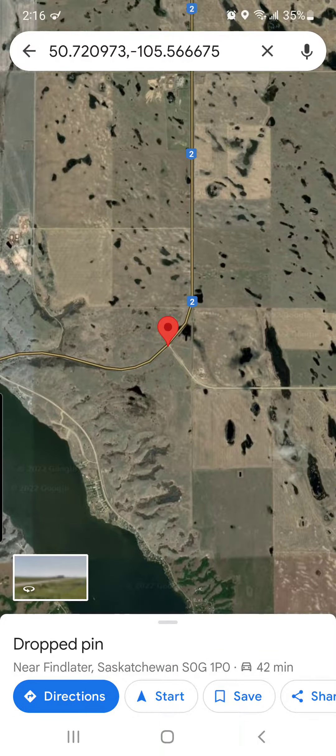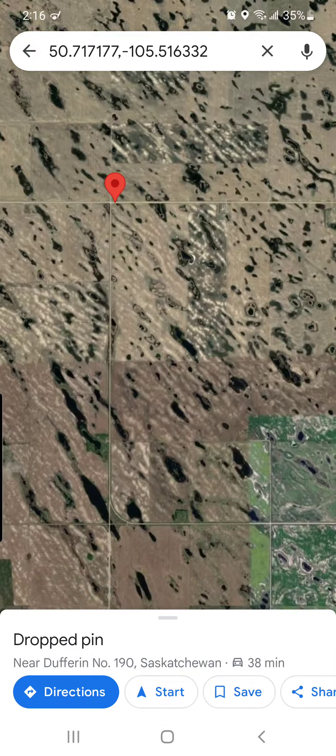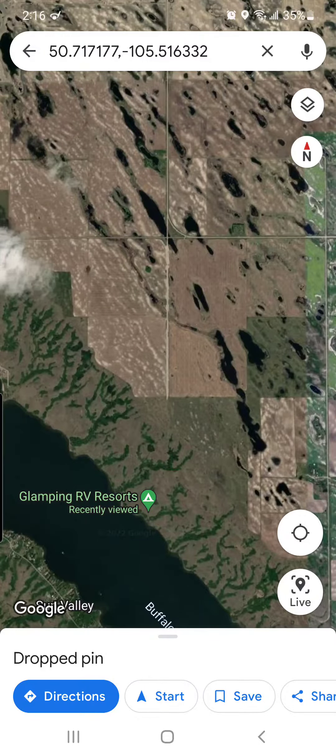It is also the intersection for the K+S turnoff. So if you hang a left and head back east, you go 4 kilometers east to this intersection right here. Again, there's a sign up — Glamping Resorts — hang a south, and come right into our location.